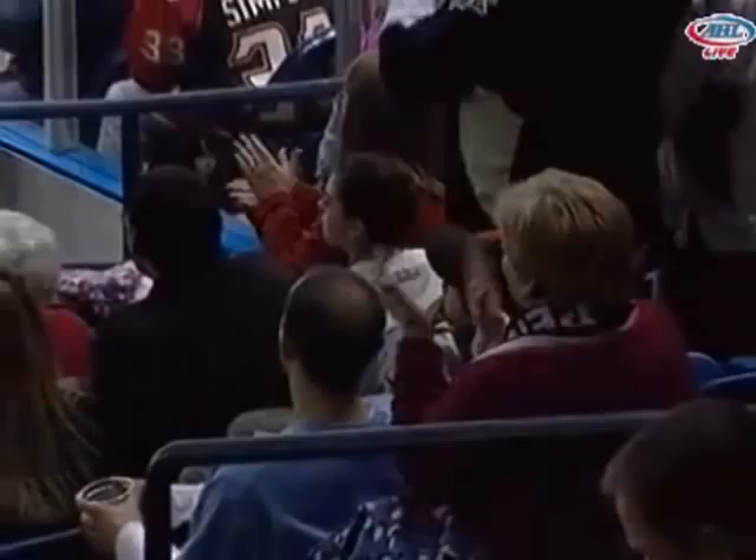What an atmosphere in this building! 3-0 Penguins, 51.8 seconds to go. Here's Connor — 2-on-1 with Bowers out of the box. Connor looks — it's gone! Jesse Bowers! It's 4-0!